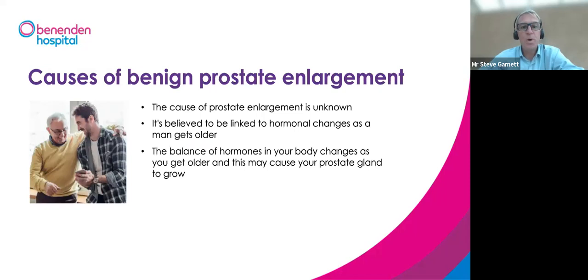Why do men get this? It's clearly linked to testosterone, which stimulates prostate growth, though exactly what triggers that stimulation isn't fully understood. It may simply be the cumulative effect of testosterone over time. There are also genetic factors, as not everyone develops BPE, and not everyone with benign prostate enlargement will experience significant symptoms.